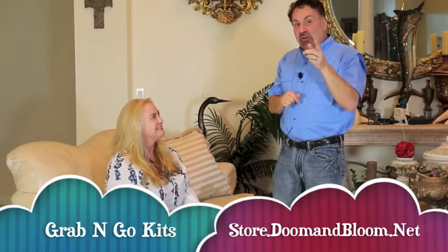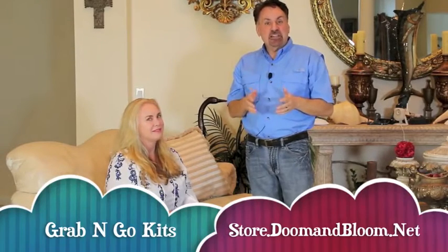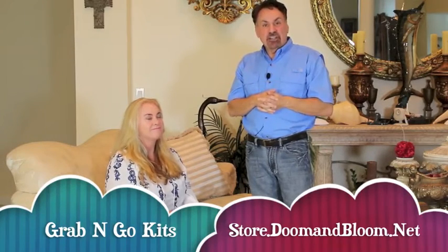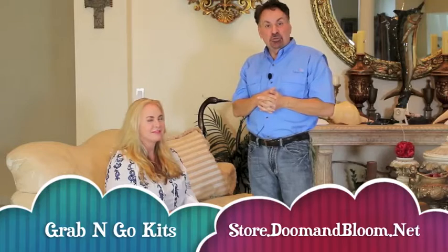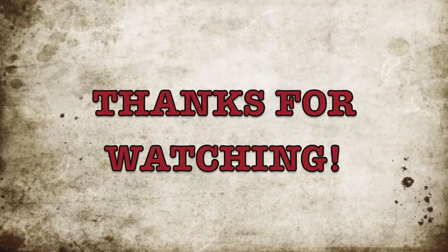Don't forget to check out Nurse Amy's entire line of medical kits and supplies at store.doomandbloom.net. That's store.doomandbloom.net — you'll be glad you did. Thank you.